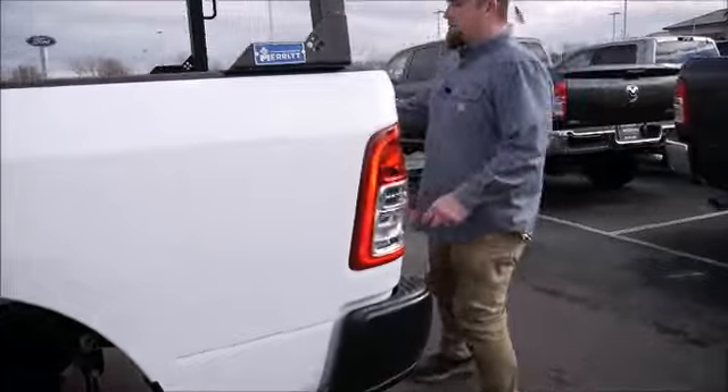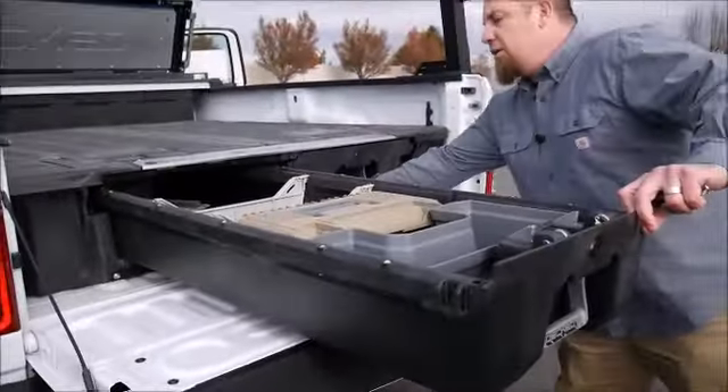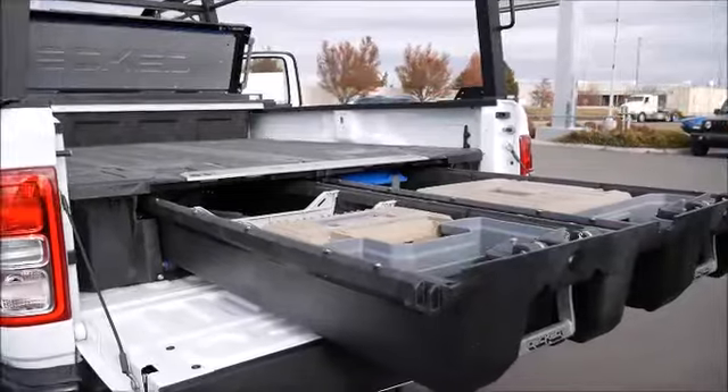Back here we also have another Decked box with even more tool storage, ready to go to work and handle anything you need. We like to call this one the Triple D — for double decked deluxe.